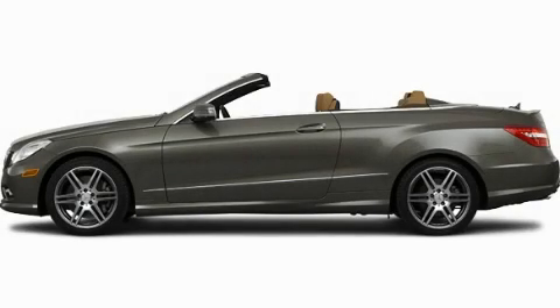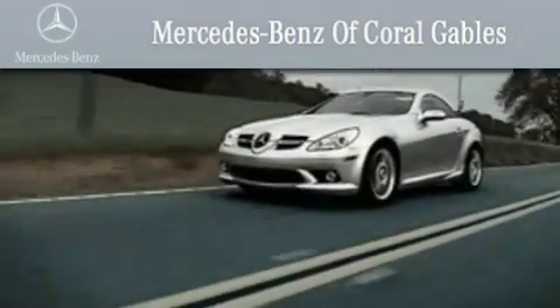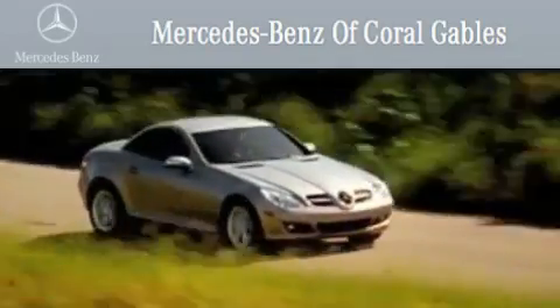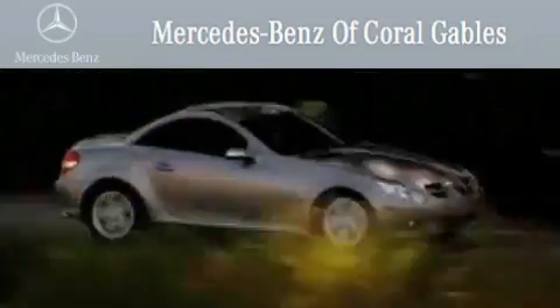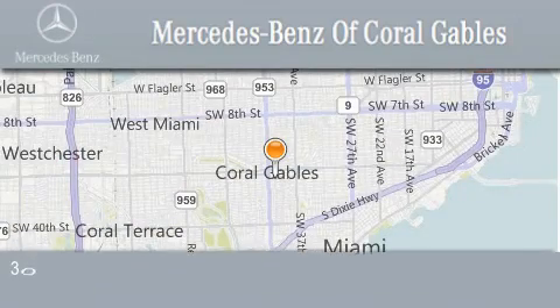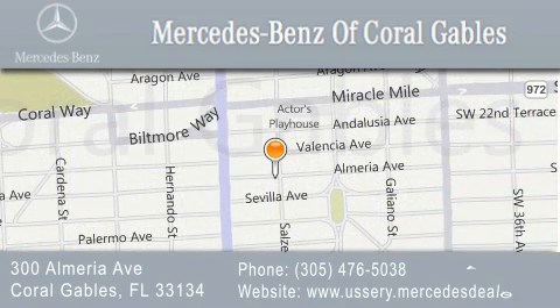Please call us today for more information on this great vehicle. We are South Florida's oldest and most prestigious Mercedes-Benz dealer, winner of nine consecutive Best of the Best awards. Over 50 years of service to our clientele, helping them discover the Mercedes-Benz experience, one customer at a time. We are located at 300 Almeria Avenue in Coral Gables.